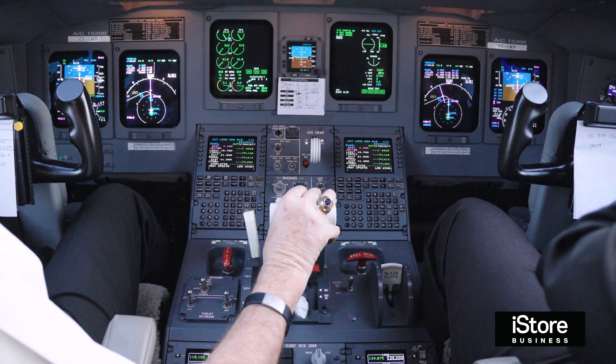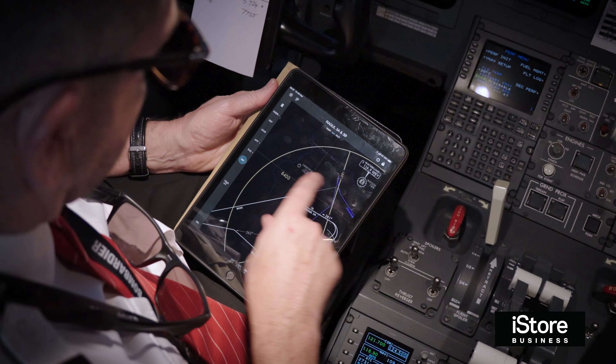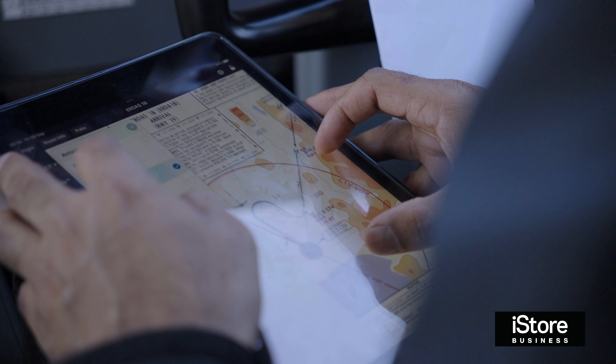We've been introducing the iPad at Semair over a period of the last year or so. We work pretty much completely electronically. Our flight preparation's all done on the iPad. The operations team prepares stuff and it's loaded onto the iPad, so we do all our flight preparation there.